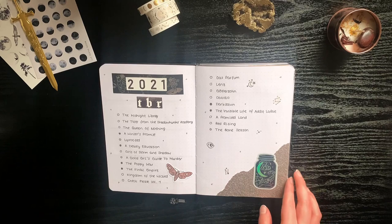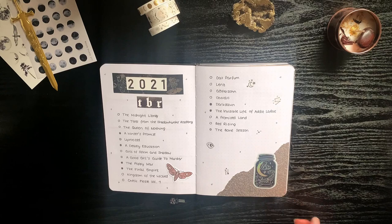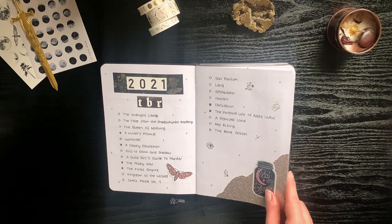Here I wrote down my 2021 TBR — 21 books to read in 2021. As you can see I barely managed to read about 50% of it, so that's also a reason why I only chose 10 books for 2022. The spread isn't really my favorite, but yeah.